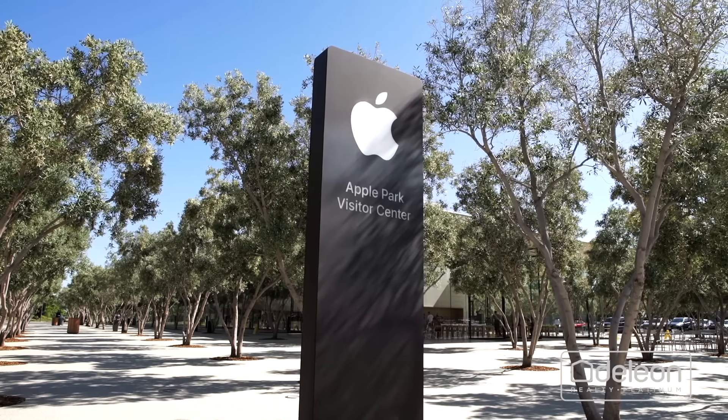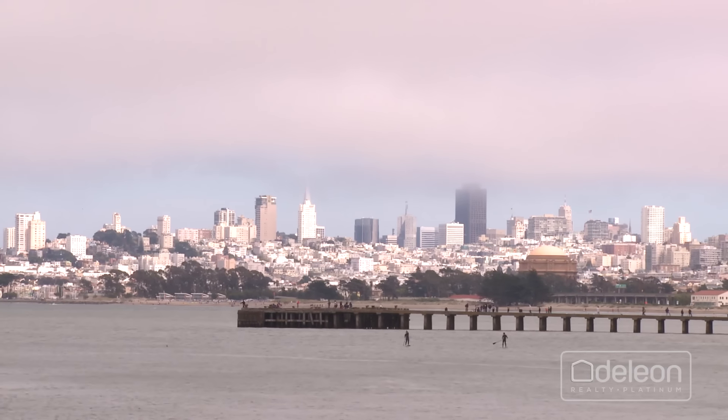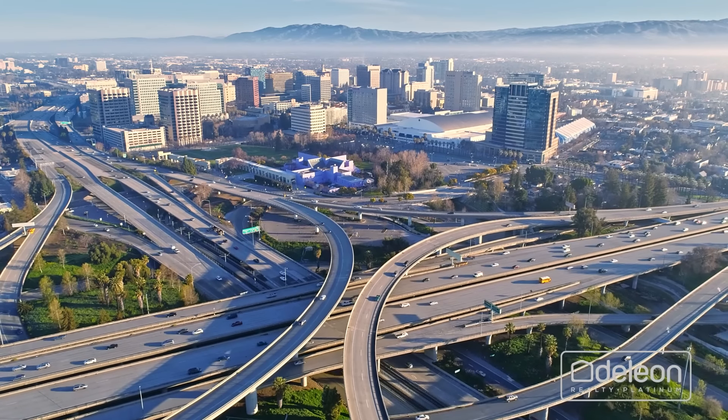This home also sits near all of the world-famous employers of Silicon Valley, and it's within easy reach of everything that San Francisco and San Jose have to offer, both of which are less than 40 minutes away.